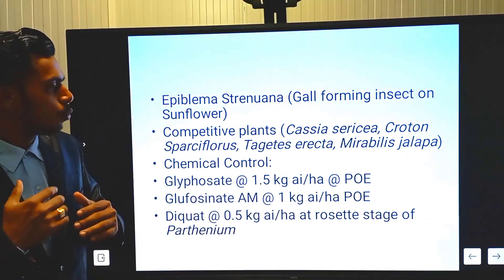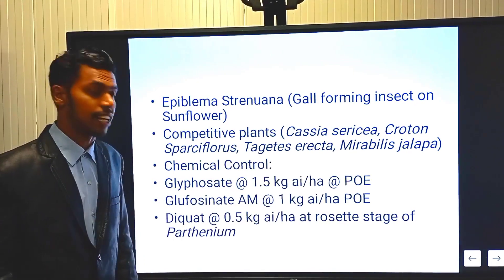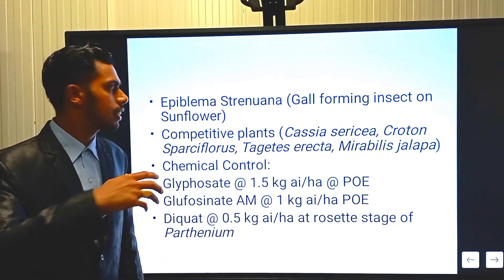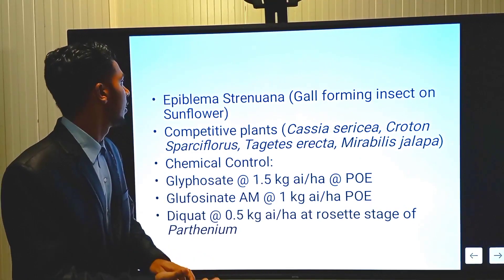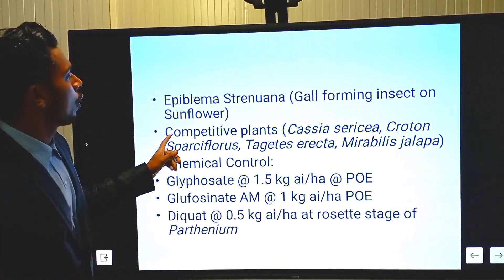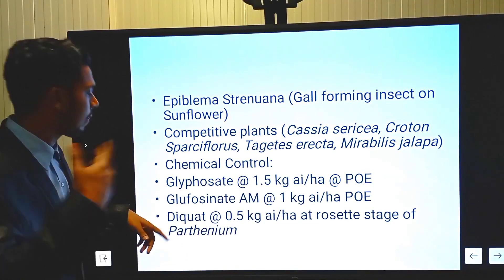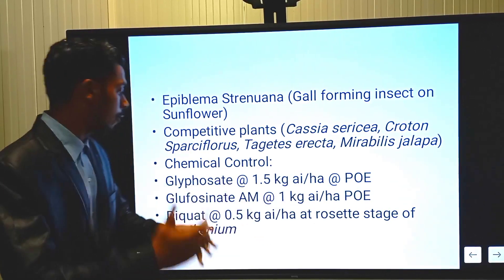For exam purposes, for biological acid — biological agents — for controlling Parthenium, you should write: Zygogramma bicolorata, Epiblema strenuana, and also biocontrol agents. You may write competitive plants like Cassia, Sesbania, Croton, Sparsiflora, Tagetes erecta, Marigold, Mirabilis jalapa, and Zalopa flower. For chemical control, you can apply Biocard at a rate of 0.5 kg active ingredient per hectare at the time of plowing of the Parthenium.